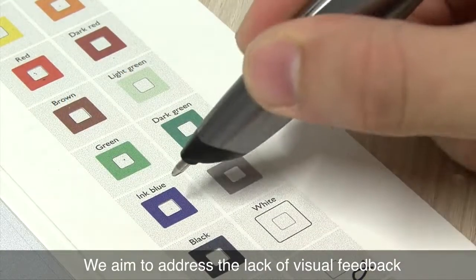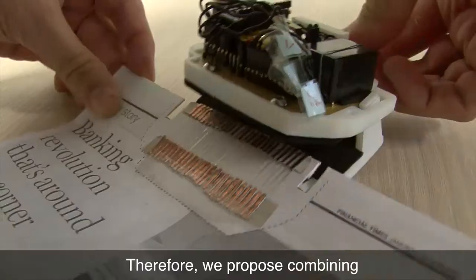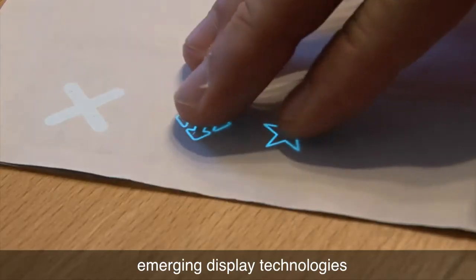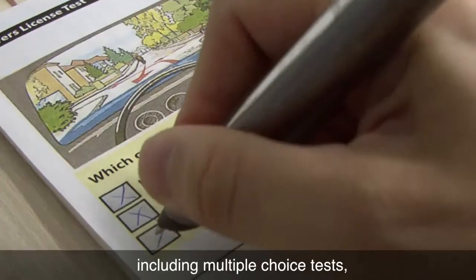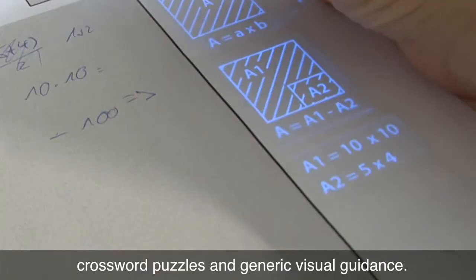We aim to address the lack of visual feedback in digital pen and paper solutions. Therefore, we propose combining digital pen and paper solutions with emerging display technologies to visually enhance common paper-related tasks, including multiple choice tests, crossword puzzles, and generic visual guidance.